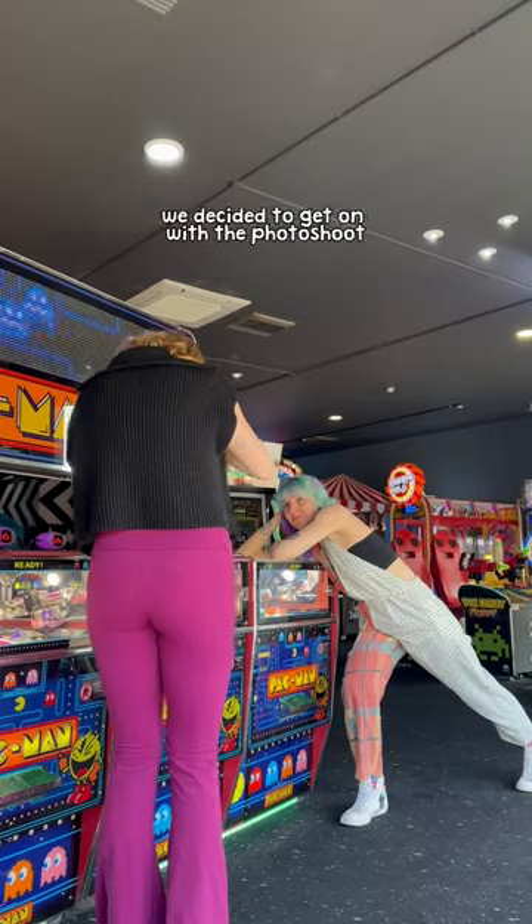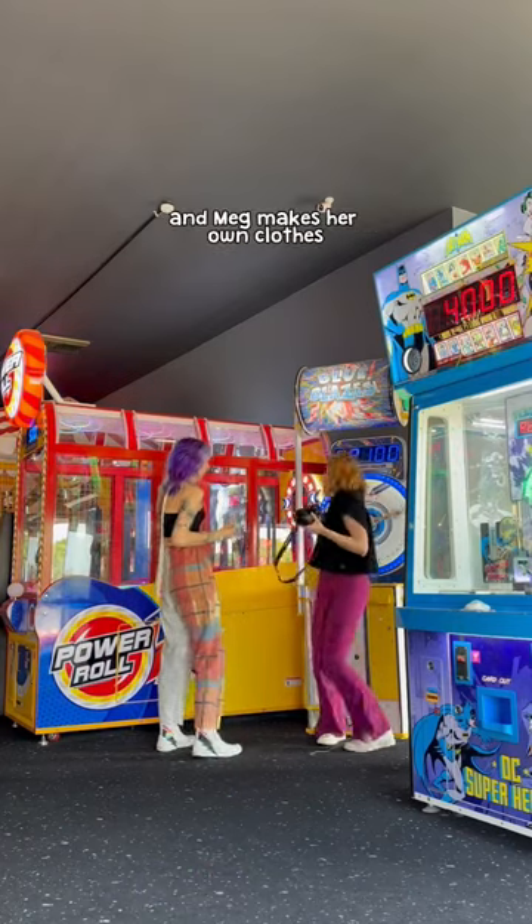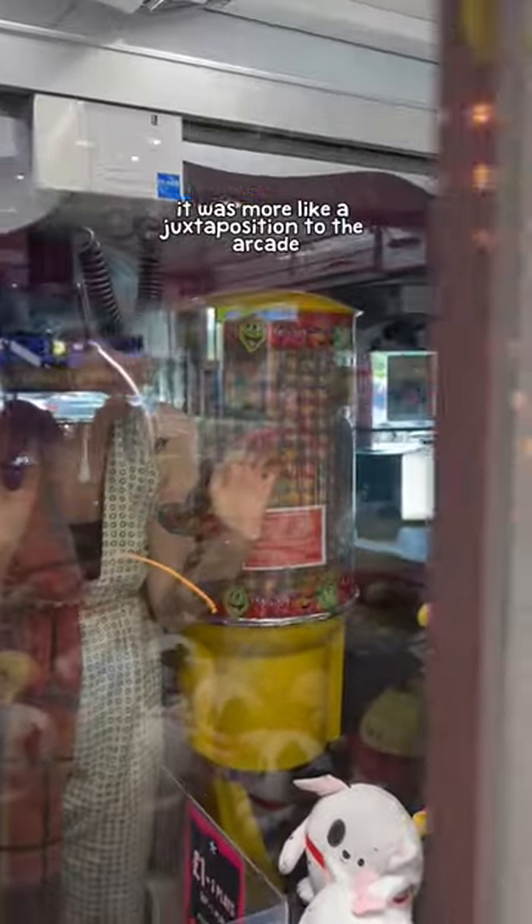Anyway, once we'd got over the initial shock, we decided to get on with the photoshoot. I was kind of hoping for a retro theme because of the arcade, and Meg makes her own clothes in this big old recycled fashion. But that's okay — it was more like a juxtaposition to the arcade rather than a fitting.